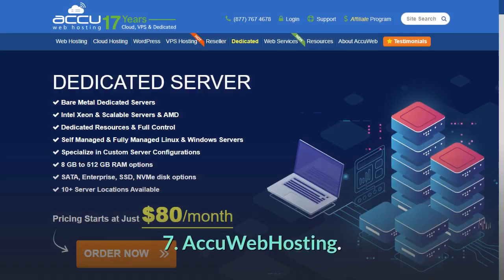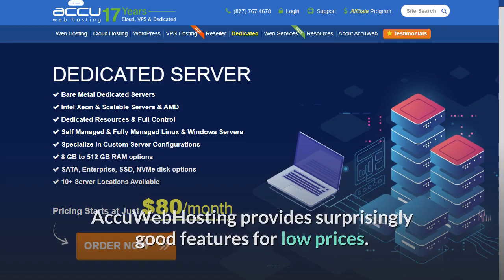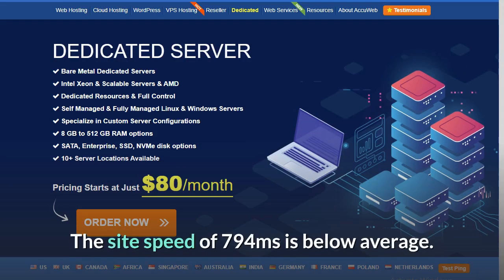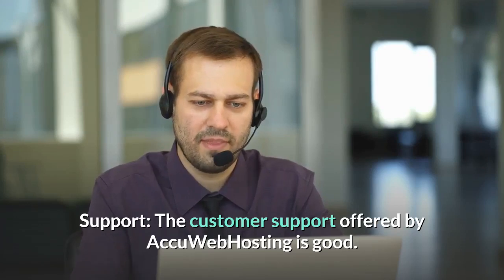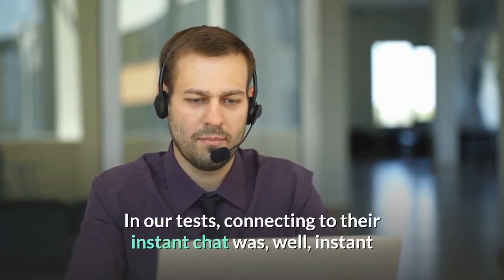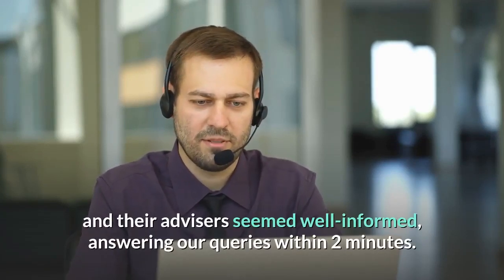Number 7: AccuWeb Hosting — provides surprisingly good features for low prices. However, they disappointed with their inconsistent uptime and below-average speed. The site speed of 794 milliseconds is below average. The customer support offered by AccuWeb Hosting is good. In our tests, connecting to their instant chat was, well, instant, and their advisors seemed well-informed, answering our queries within two minutes.